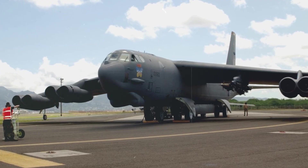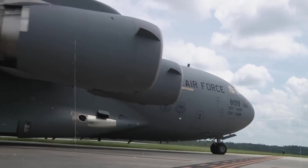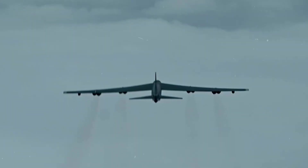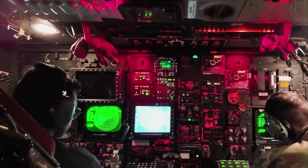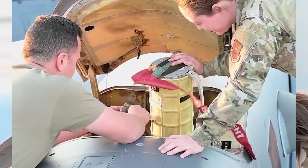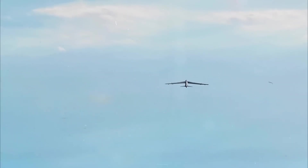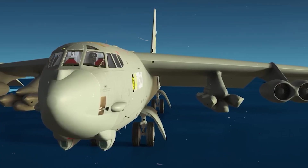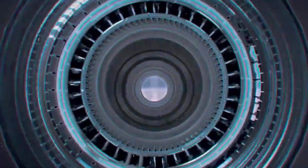Upgrading a 1950s airframe with 21st century engines is far from simple. The B-52 wasn't built for modular upgrades. Integrating the F-130 requires entirely new pylons, rewiring, and structural reinforcements across the wings. Engineers are essentially retrofitting a legacy platform to handle the stress, weight distribution, and airflow demands of modern propulsion. It's not plug and play — it's re-engineering at scale. To handle that complexity, Boeing and Rolls-Royce are relying heavily on digital tools. Advanced simulations and digital twins are being used to model stress points, airflow dynamics, and vibration patterns before any physical installation begins. This minimizes trial and error, reduces risk, and shortens the testing cycle, ensuring every modification fits within the B-52's strict performance and safety margins.